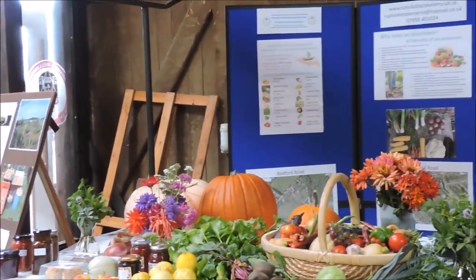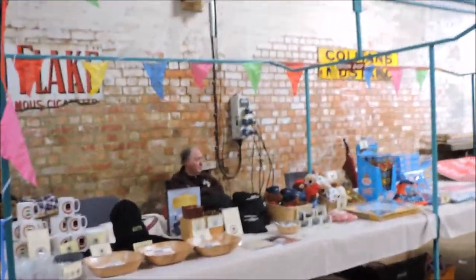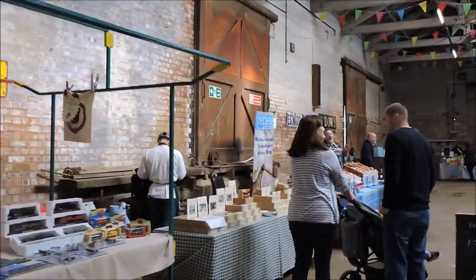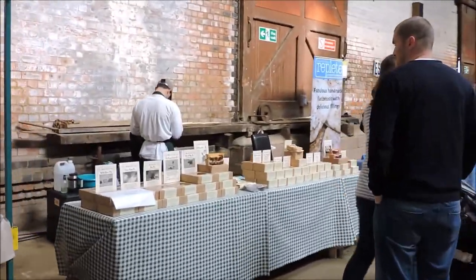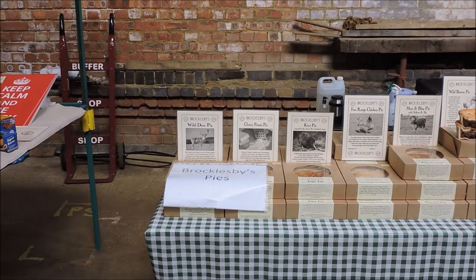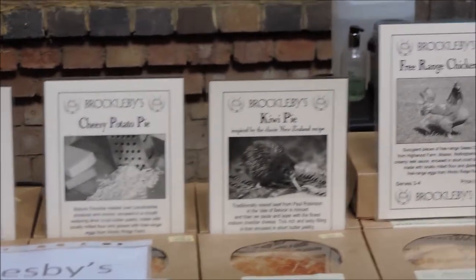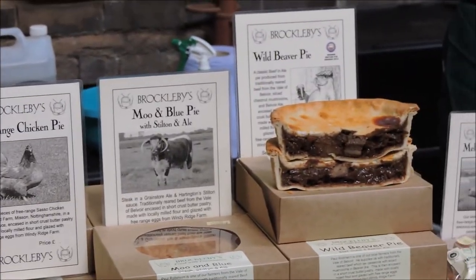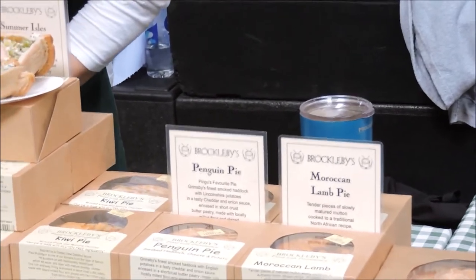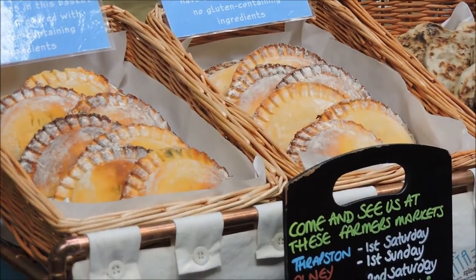Inside the goods shed you can see a variety of fruit and vegetables, and as we go along you'll see other stalls. There's one that's a little bit controversial — it's selling penguin pie. They also have wild deer pie, bull pie, cherry apple pie, and then there's that penguin pie. I found that a little bit controversial; I don't think anybody would like to eat a penguin pie.